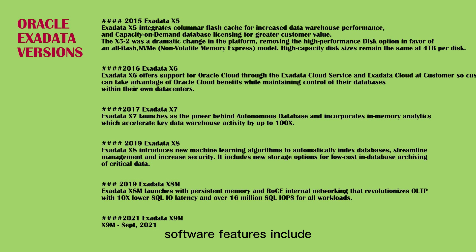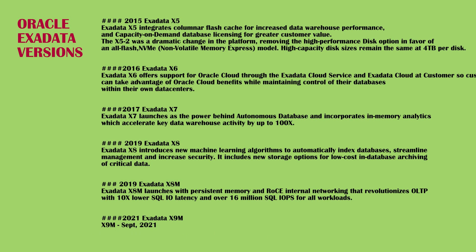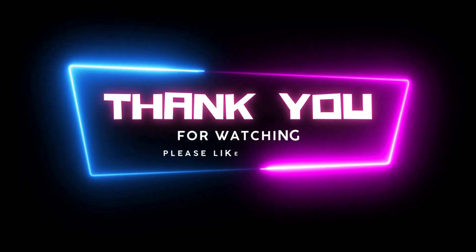Software features include secure RDMA fabric isolation, smart flash log write-back, storage index and columnar cache persistence, faster decryption and decompression algorithms, and smart scan performance optimizations.